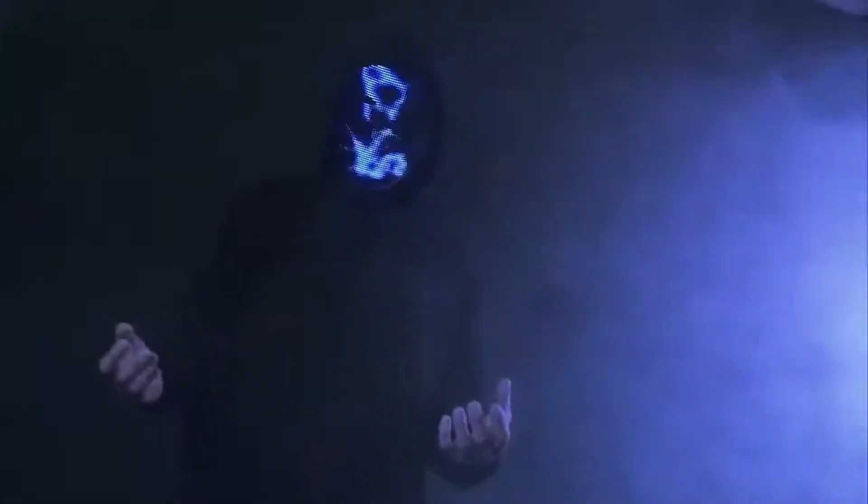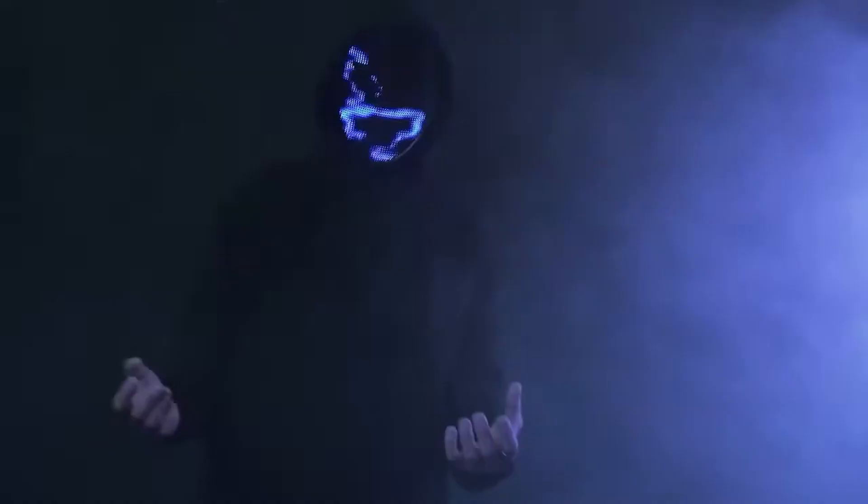And it doesn't stop there. The mask features groundbreaking sound-reactive technology, synchronizing your transformation with the rhythm of your favorite tunes.